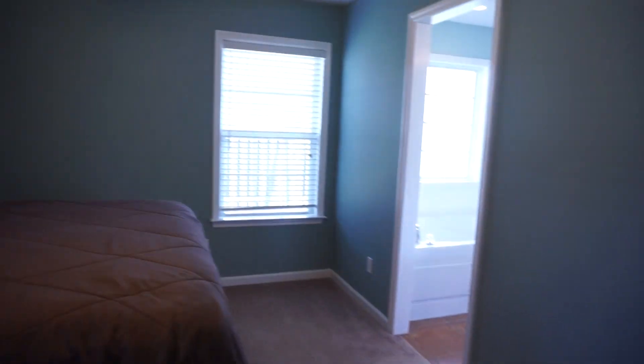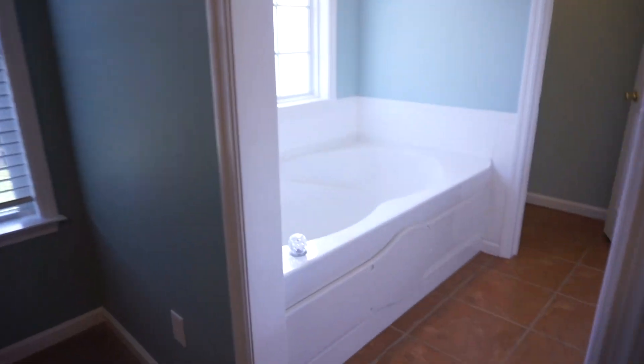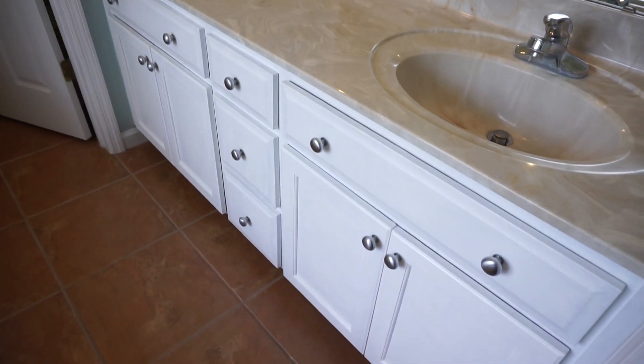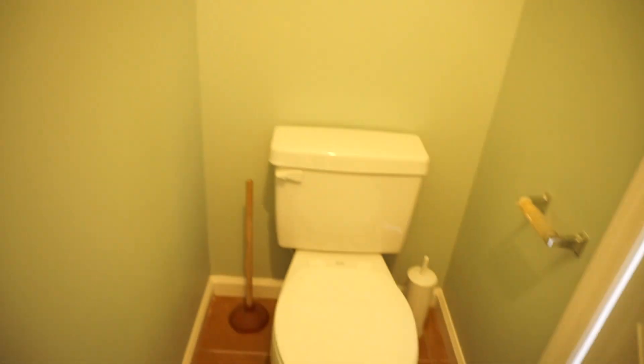And here we go into the master bath. You've got a very large soaking tub. A nice privacy window lets that light in and nothing out. Huge mirror. Double vanities. Lots of cabinetry underneath. And here you have a private water closet, so you've got your toilet here behind your door, and here you have your shower. You just absolutely have everything here.